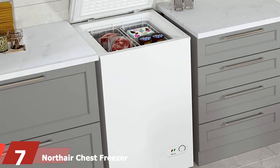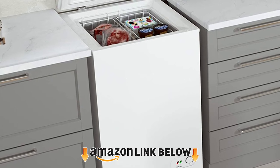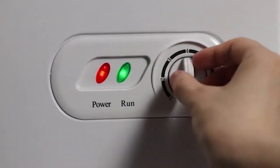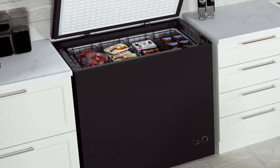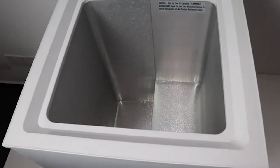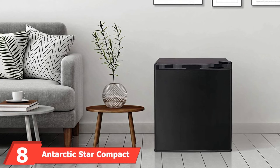At number seven, we have the Northair chest freezer, which is 3.5 cubic feet with removable baskets. Unlike many other freezers, the Northair has a water drain that provides a clear path for water during defrosting, keeping the freezer dry and protecting your food. Its compressor operates quietly thanks to a whisper-quiet design, and the 3.5 cubic feet capacity is sufficient for small homes. Every Northair chest freezer has an adjustable thermostat controller ranging from 4 to 6.8 degrees Fahrenheit, allowing you to maintain temperature according to your needs.